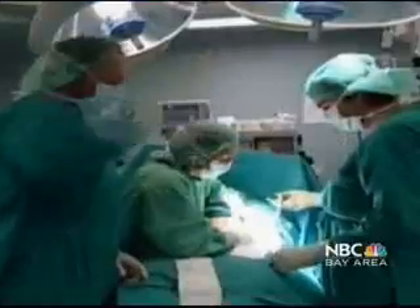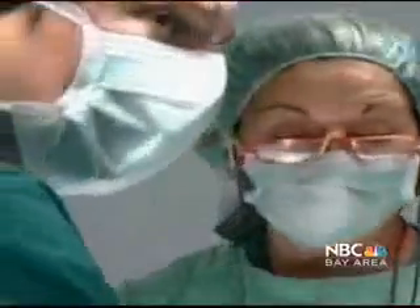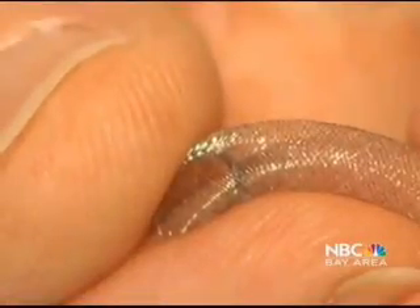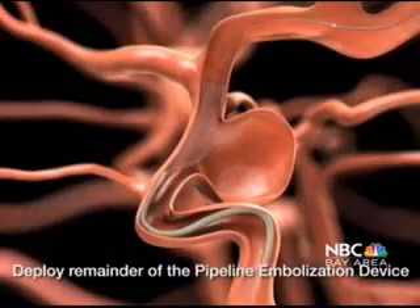Doctors say this procedure offers a new treatment option for about 15% of brain aneurysm patients — those whose aneurysm is too large to successfully treat with conventional methods. The new approach is also much less invasive. Doctors insert a catheter in through the groin, so there's no need to cut open the skull, which means fewer risks and faster recovery for patients.